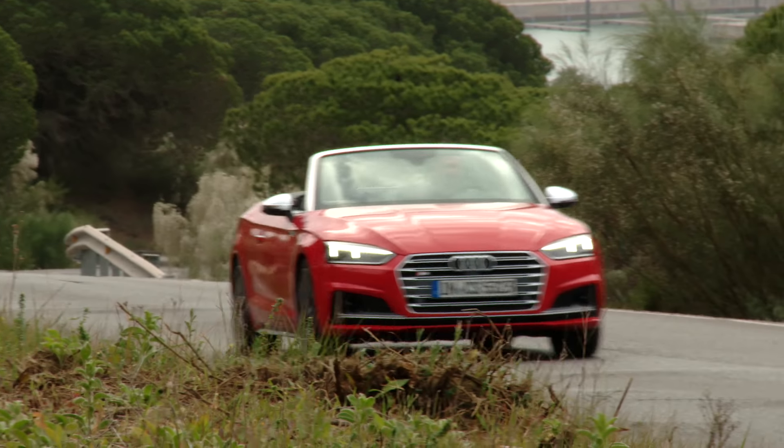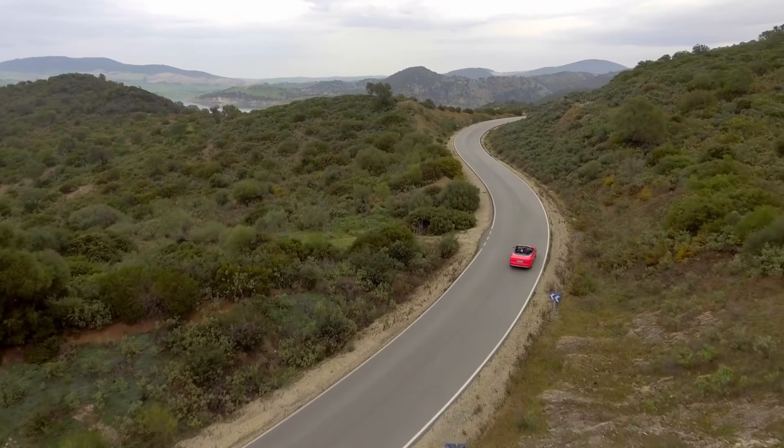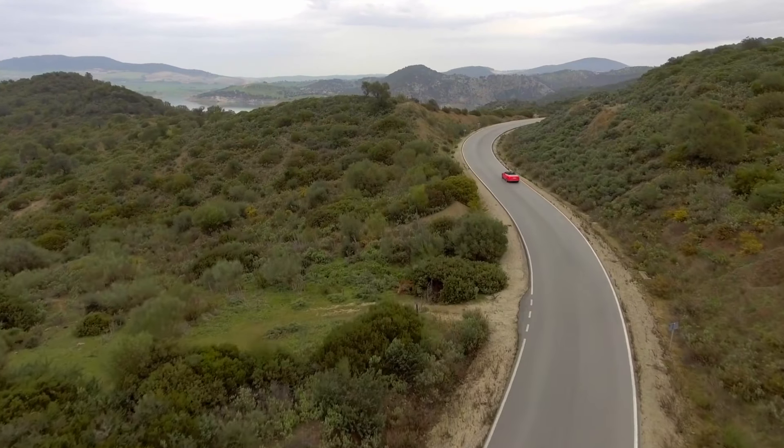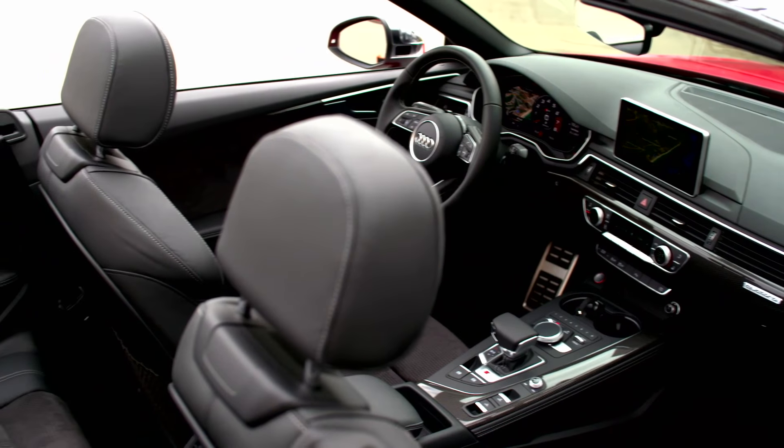Welcome to Andalusia. We're here today with the new Audi A5 Convertible. Our test car today is the top version, the S5. But before we hit the road for the first time, let's have a closer look at the exterior design.